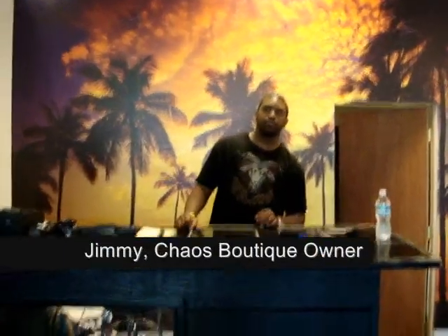Hey y'all, it's a very exclusive boutique, wonderful kind of Baltimore.